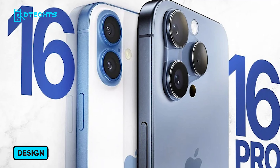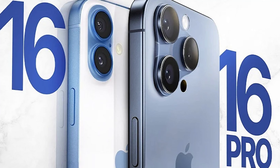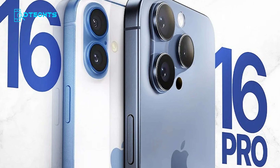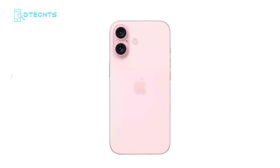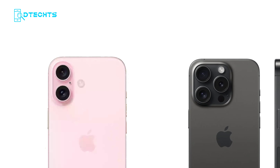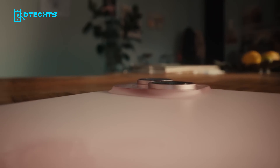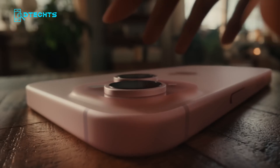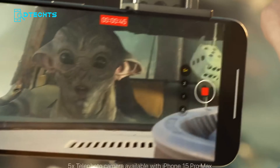First up, the design. The iPhone 16 models are expected to carry over the sleek design of the iPhone 15, with a few key updates. One of the most noticeable changes is in the standard iPhone 16 models, which will feature a new vertical camera layout instead of the diagonal setup seen in the iPhone 15. This tweak not only slims down the camera bump, but also hints at improved camera functionality, particularly for spatial video.